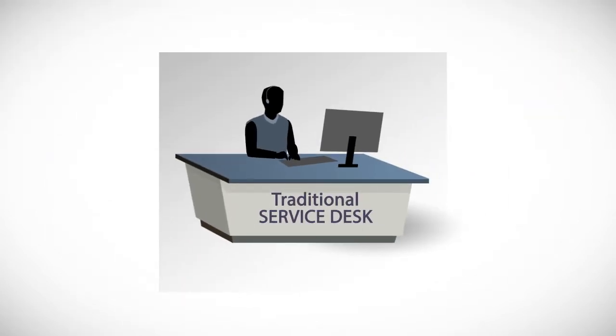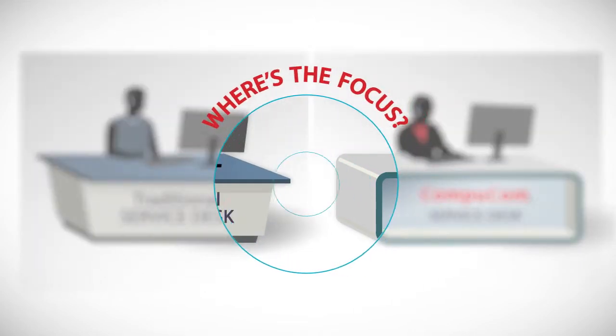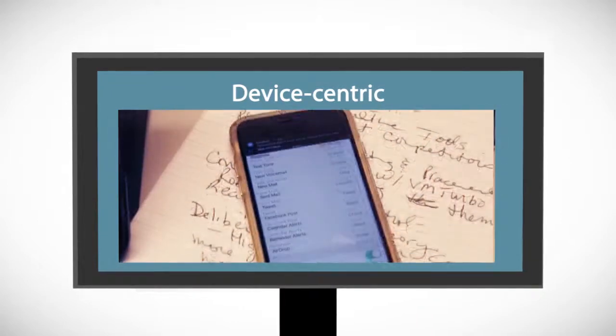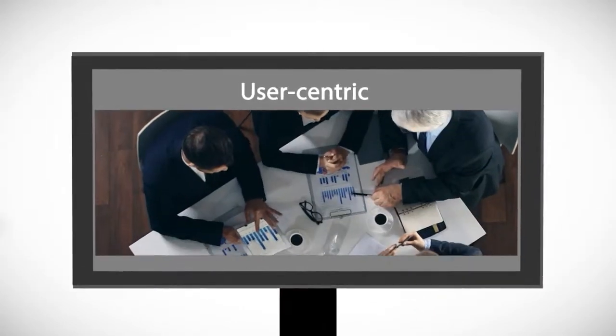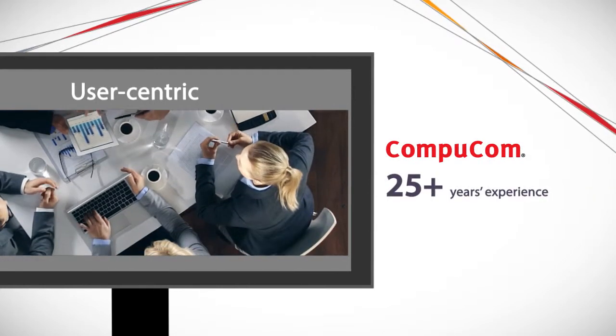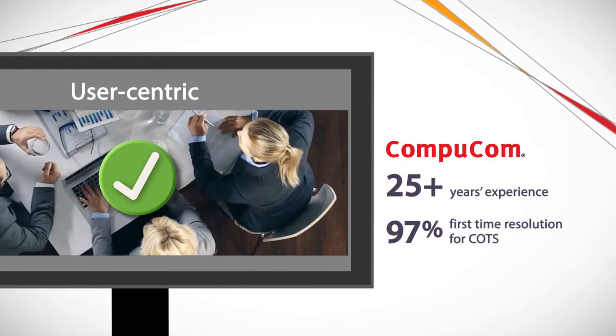The big difference between a traditional service desk and the CompuCom service desk is: where is the focus? On the devices supported? Or on the end users, who are likely to be using more than one device? Through extensive experience, we've seen that the user-centric service desk delivers the best results for our clients.